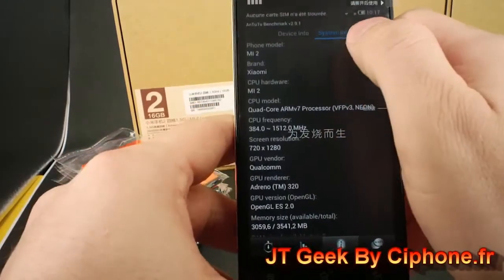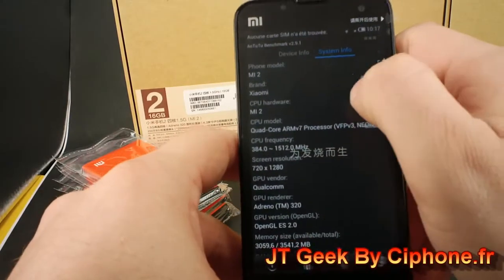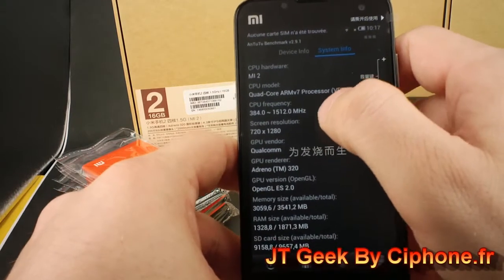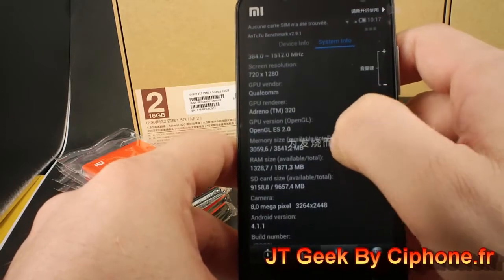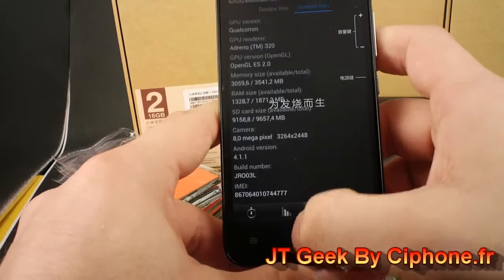System information: you have Xiaomi M2 — it's original and not a copy, we don't sell copies. The M2 has a Qualcomm CPU 1500, resolution 720 by 1280, Qualcomm, 2 GB RAM, 16 GB ROM, and Android 4.1.